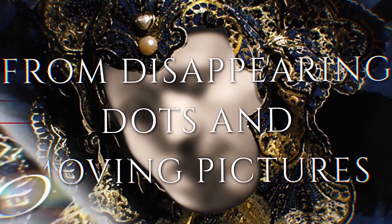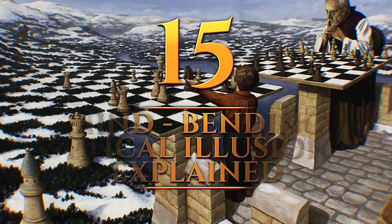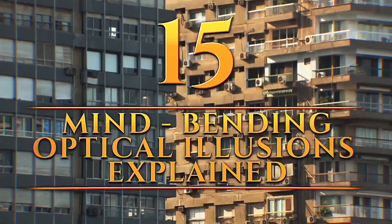From disappearing dots and moving pictures, to the unreal scary faces of celebrities, these are 15 mind-bending optical illusions explained.